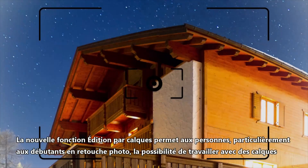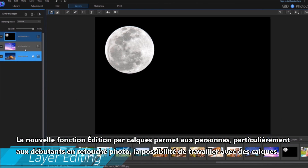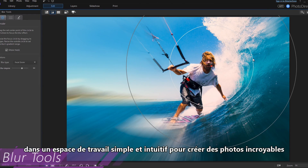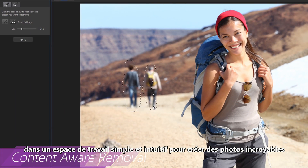New layer editing capabilities give people, especially those new to photo editing, the ability to work with layers in an environment that makes it simple and intuitive to create stunning, professional-level photos.